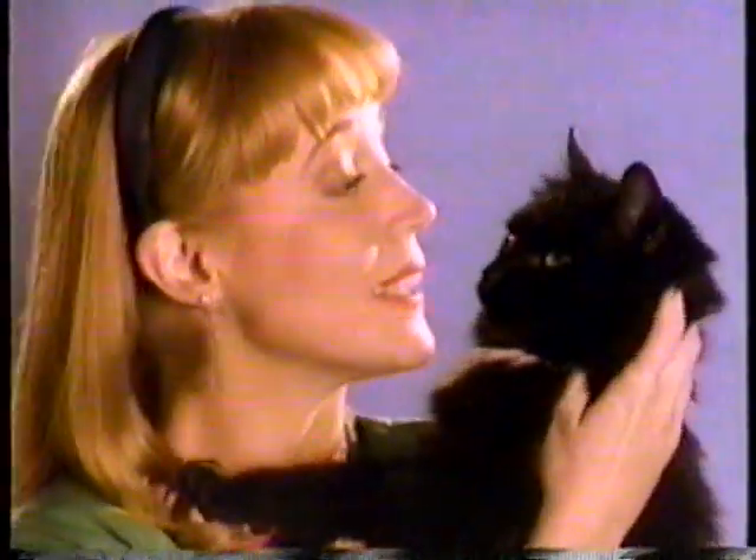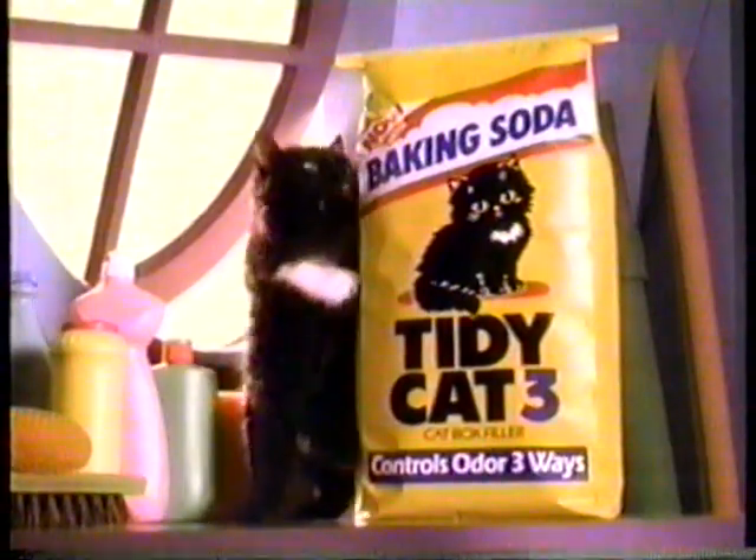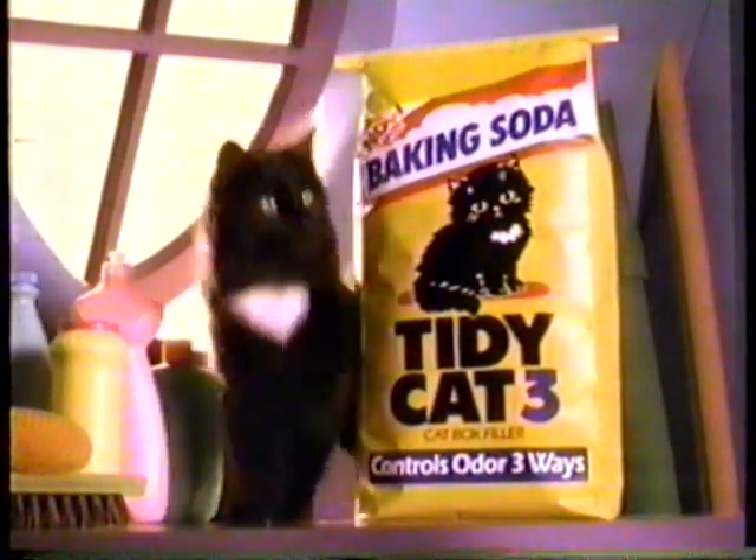I knew you'd like it. New Tidy Cat 3 with all-natural baking soda for the tidiest cat ever.